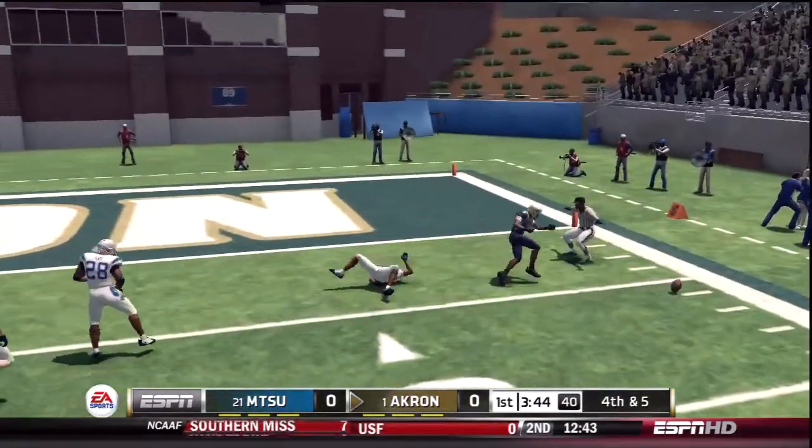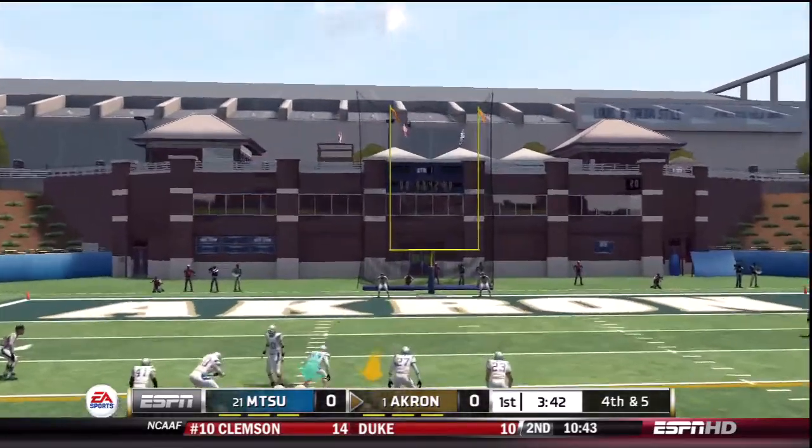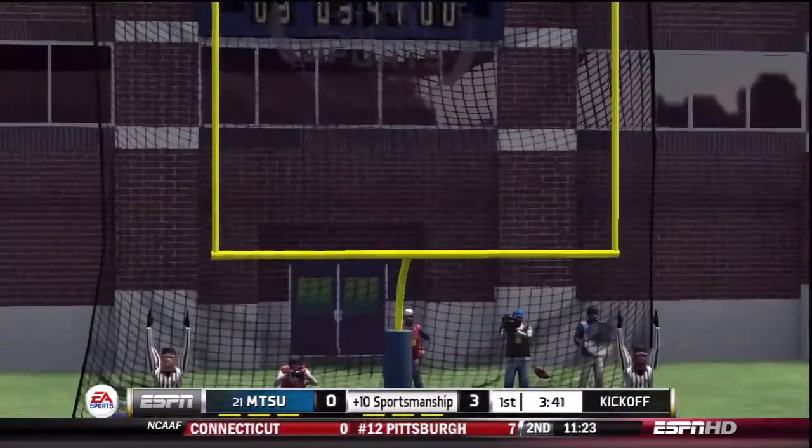Goes to the receiver and they can take the lead with this field goal. It's up — and he's got it.